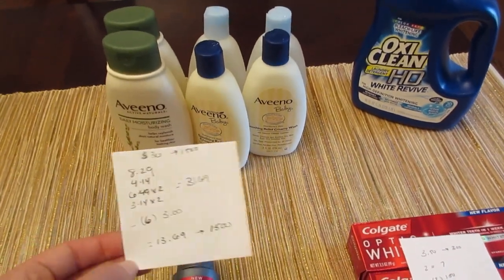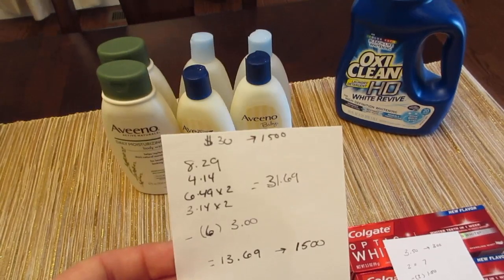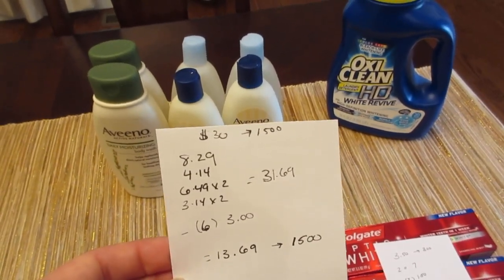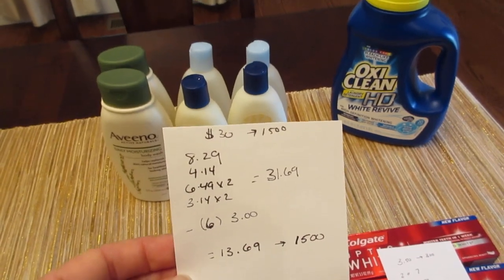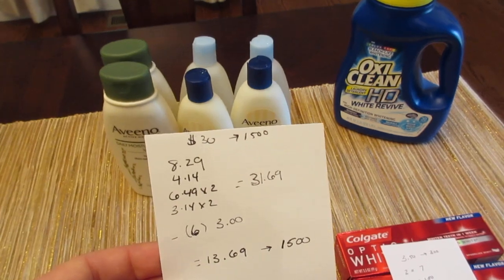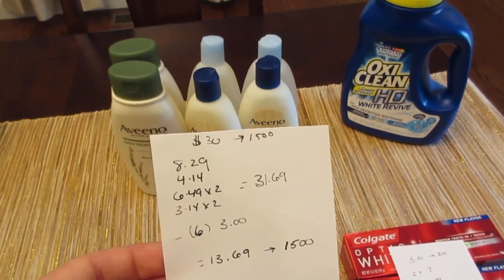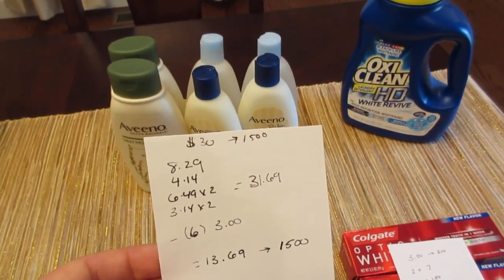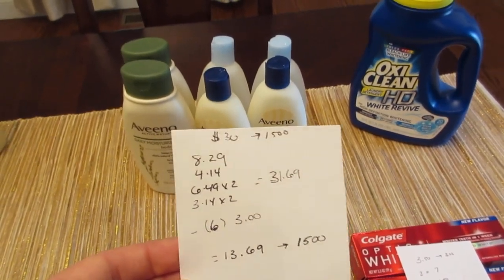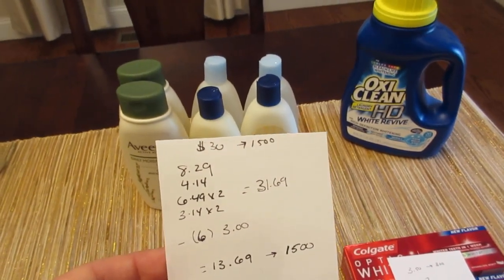The adult body washes are $8.29, so it rang up $8.29 and then $4.14. The baby products are $6.49, so two came in at $6.49 and two were $3.14, making it $31.69. I had six of the $3 manufacturer coupons — these were regional coupons. I did actually order them, so I'm not sure which area got them. I know some areas only had $2 coupons, but with six of the $3 coupons, you could split this up into multiple orders.